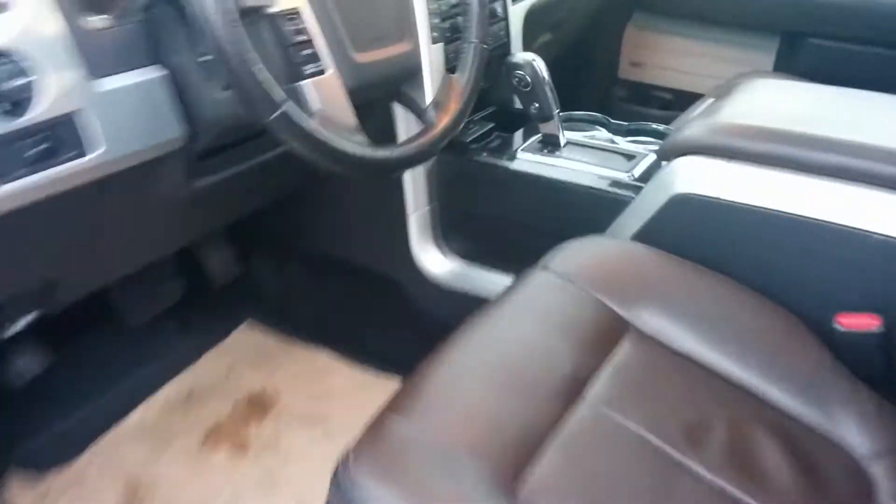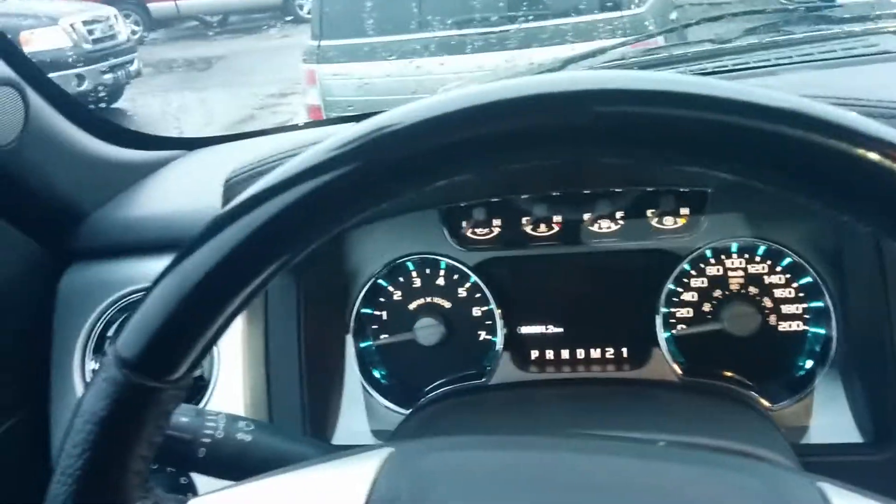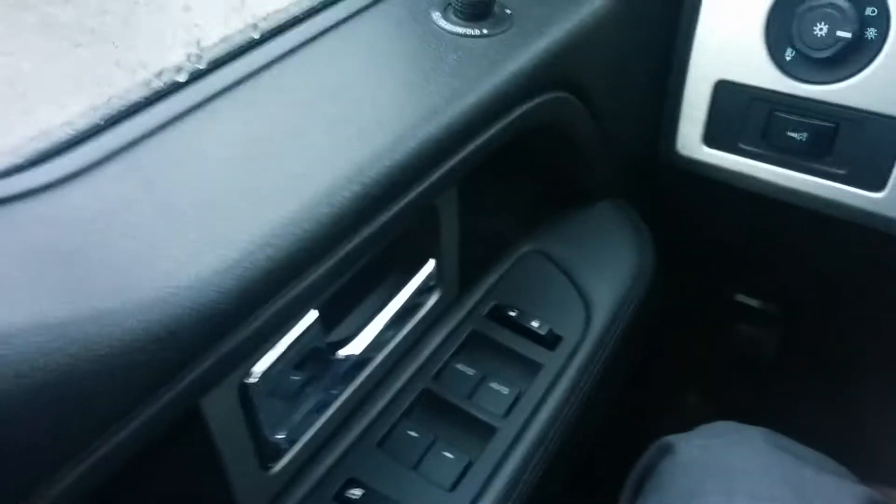We'll jump in the front seat here. Same thing on the interior of this vehicle. We'll get this started up. You get full power group — power door locks, power mirrors, power windows.